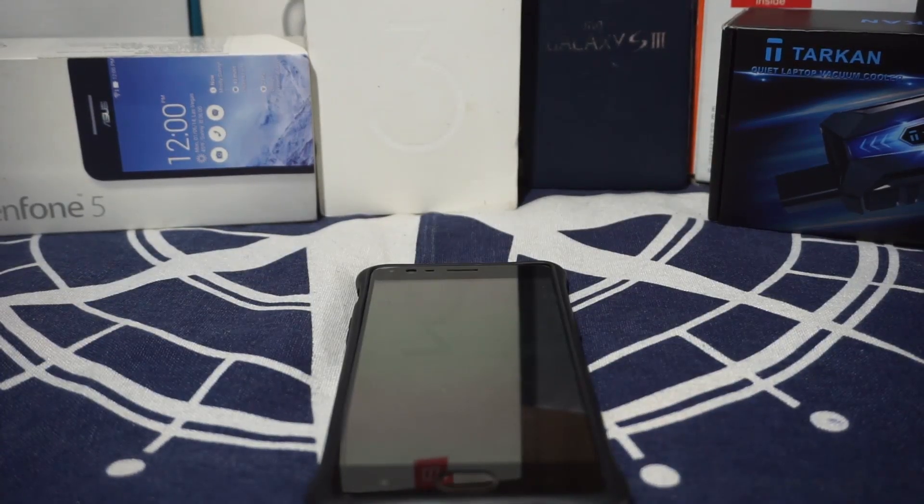Hey guys, it's Kugly again with another video. This time I'm gonna share with you guys a few applications which I use on a daily basis which make my life really, really easy. So let's get started.